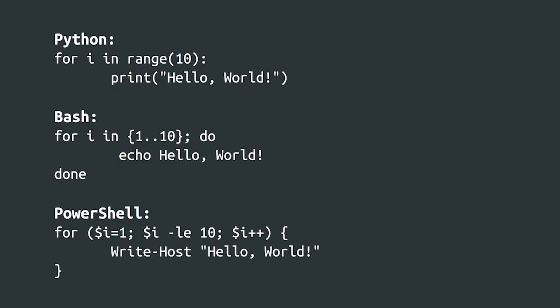Also notice that each language has to count to 10 in some way. While Python does this by specifying range(10), Bash uses a sequence notation to count from 1 to 10. PowerShell has the most complex syntax in this example, but it also boils down to starting at 1 and counting up to 10.